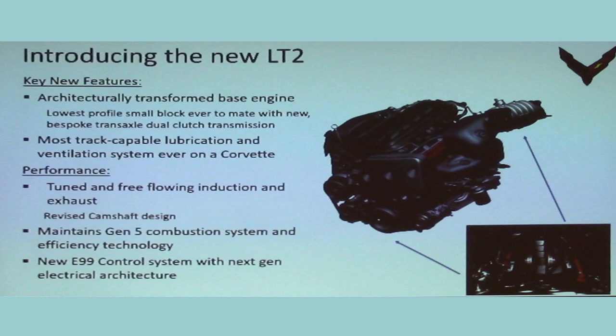The new LT2 has a lot of new features. It's architecturally transformed for mid-engine accommodations. We had to make the engine lower — a lot of work went into the oil pan to reduce its height to get the engine closer to the ground. The lubrication system is completely re-engineered. If you wanted to point to one single thing that makes this LT2 so much more capable than the LT1, it's the lube system. The lube system is kind of like your circulatory system — your heart, your blood, your arteries. If you have a problem with the lube system, the engine will die.